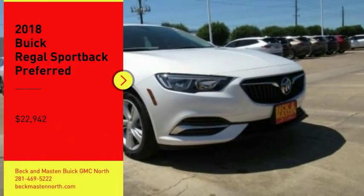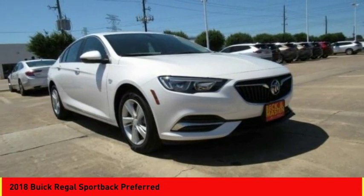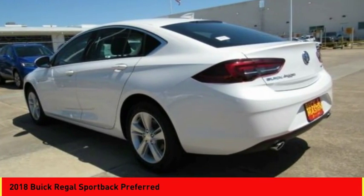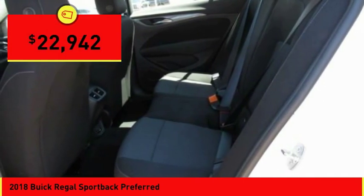You are going to love the 2018 Regal Sportback. The Buick Regal Sportback provides a stylish exterior and an extremely well-appointed interior. A high level of driving comfort is matched only by the functionality that accommodates the sporty hatchback, and is priced below $25,000.